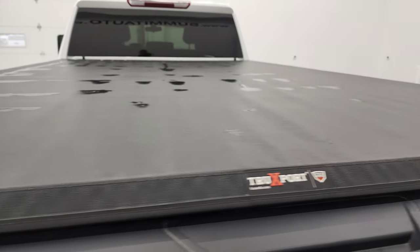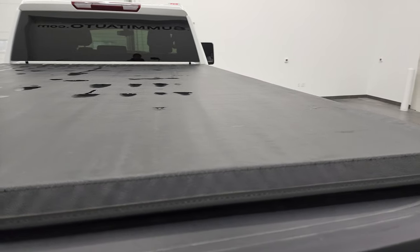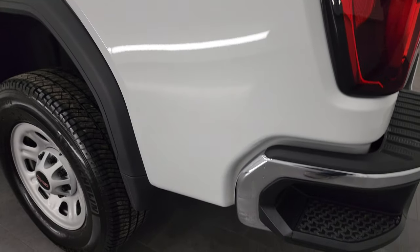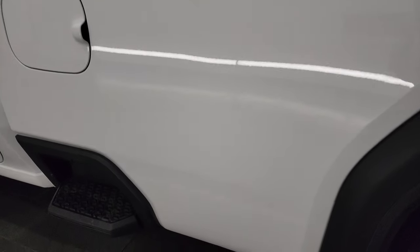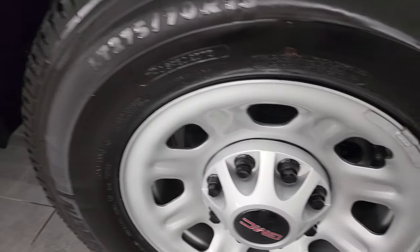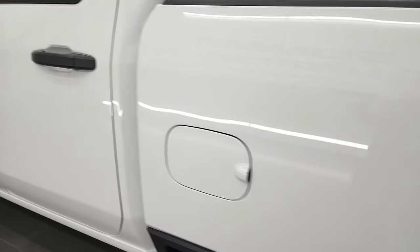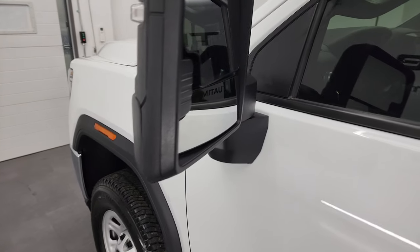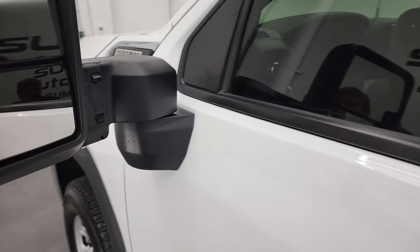It comes with a very nice Trucksport by Truxedo soft roll-up tonneau cover. Coming down the driver's side, it's just as clean as the passenger side — no dents, no dings, looks really good. The back rim is in excellent shape as well. Doors look really good; I didn't see a single dent on this truck. For being a work truck, this thing is really nice. It has built-in directional signals and telescopic tow mirrors that telescope out and also fold in.